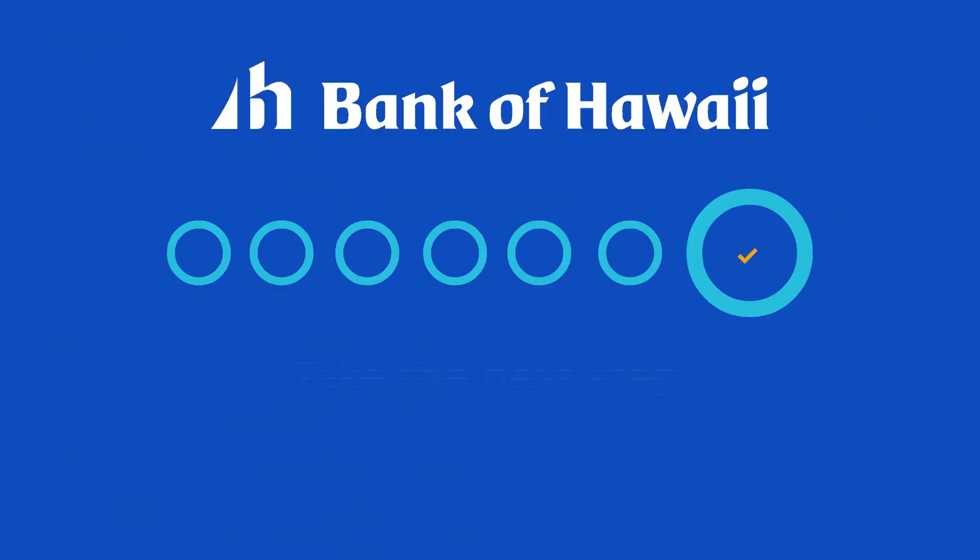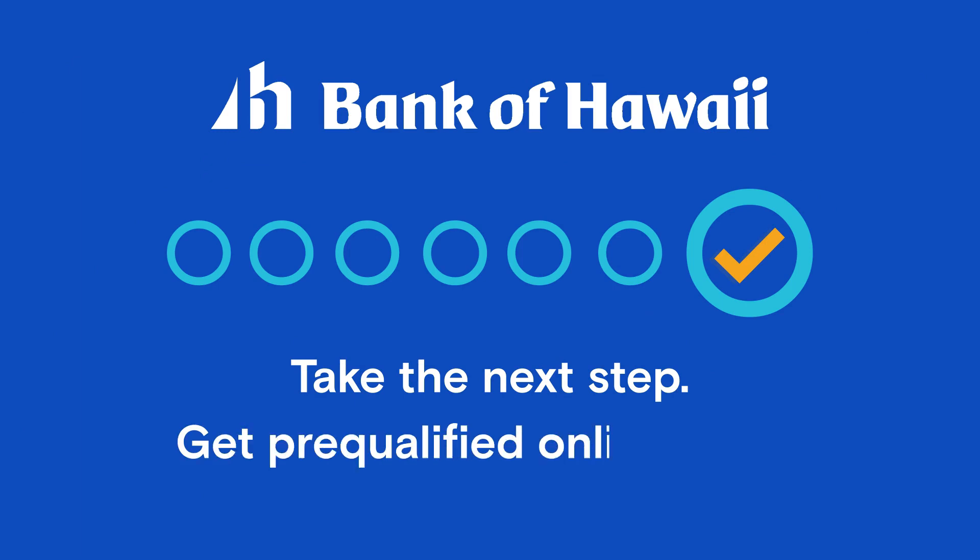Now that you know how simple it is, take the next step in your home buying journey and get pre-qualified online today.